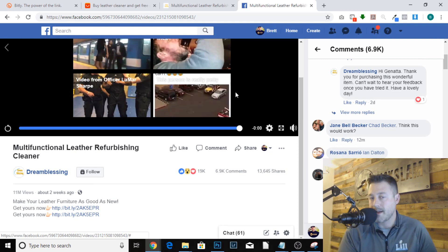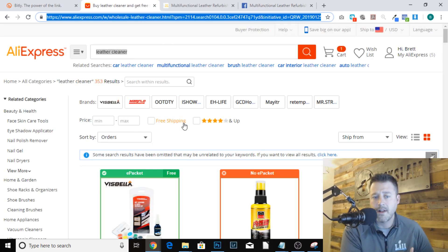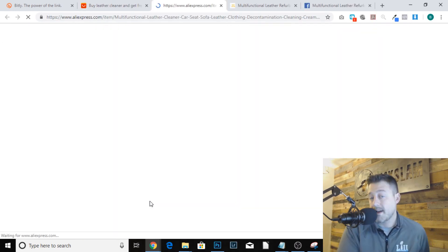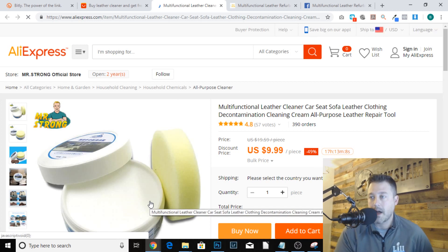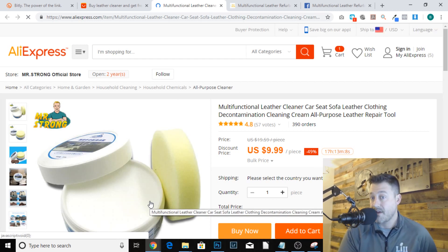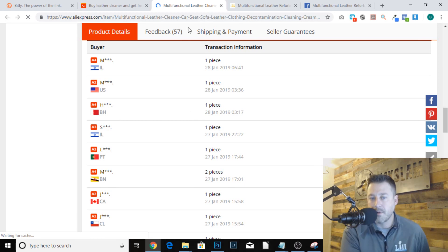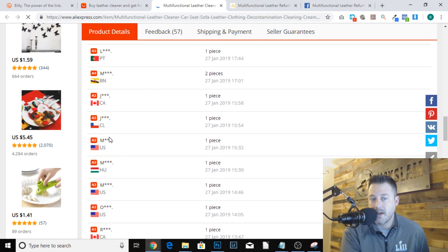The first thing I would do seeing this is try to find the exact product on AliExpress. I did some research and found something similar but I couldn't find the exact product. Either this product is being supplied directly from the manufacturer, or it is the manufacturer themselves - it could be a Chinese seller or an overseas supplier. But the thing I noticed is other companies are starting to sell this now.